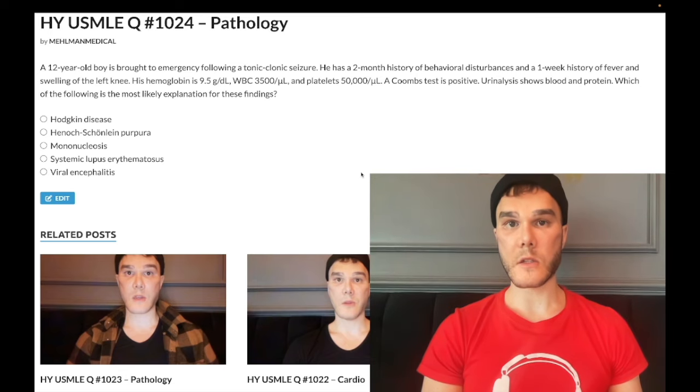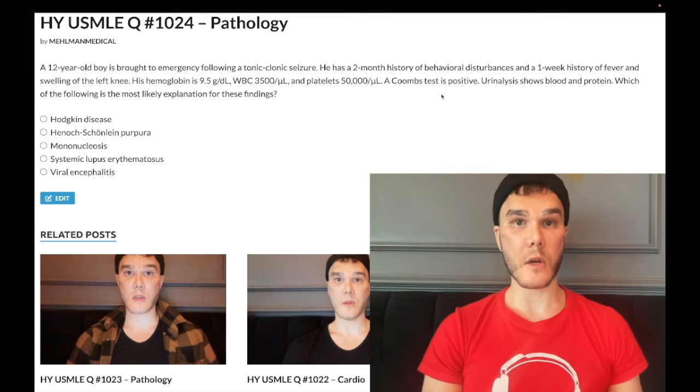12-year-old boy has a tonic-clonic seizure, two-month history of behavioral disturbances, one-week history of fever, and swelling of the left knee. Hemoglobin 9.5 — should be 13 to 17.5 in males and non-menstruating women, 12 to 17.5 in menstruating women. White blood cells low at 3,500 — should be 4,000 to 11,000. Platelets low at 50,000 — should be 150,000 to 450,000. Coombs test is positive.